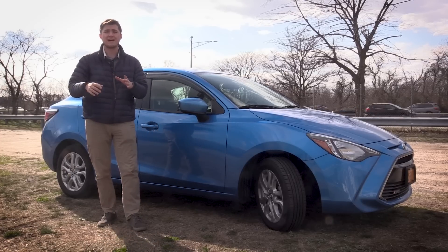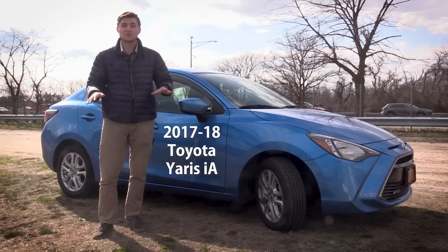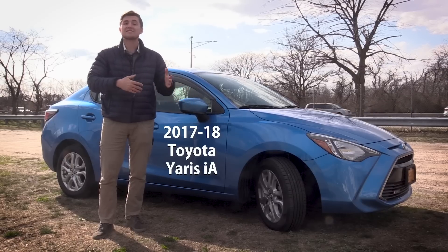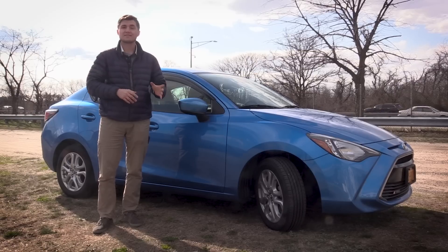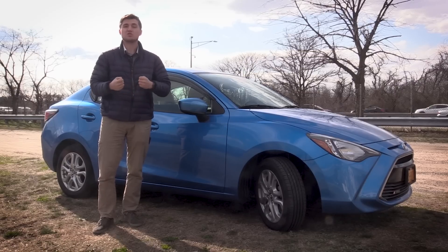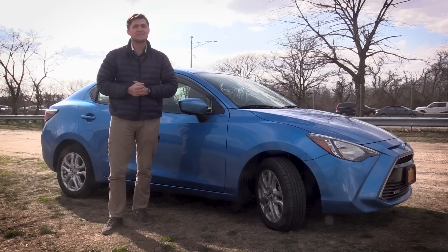In 2016 Toyota started selling this car in the United States as the Scion iA. It was part of Toyota's youth brand Scion. Then one year later in 2017 Scion closed its doors for good and Toyota started selling this as the Yaris iA, which is the one you're seeing here. So we've got a car that starts as a Mazda, becomes a Scion, and is adopted into the Toyota family.